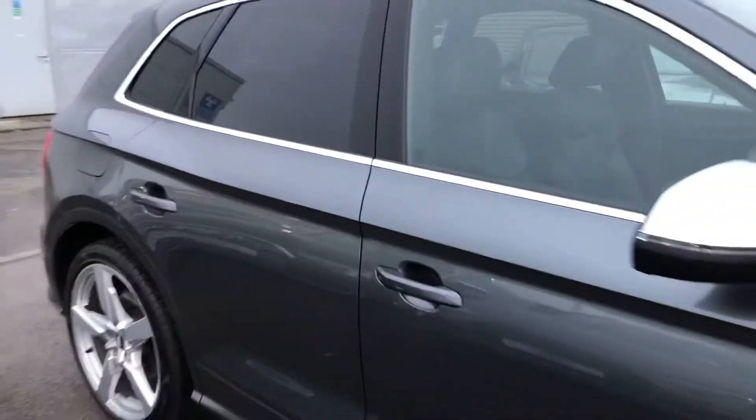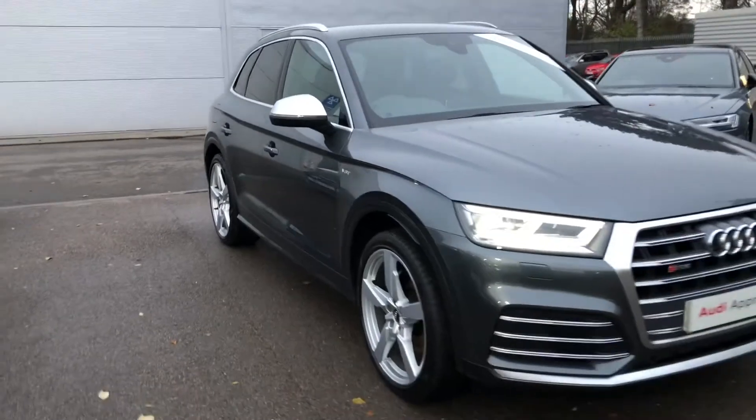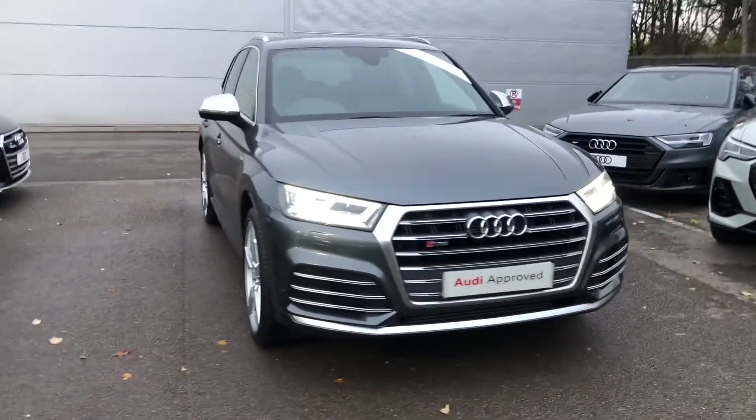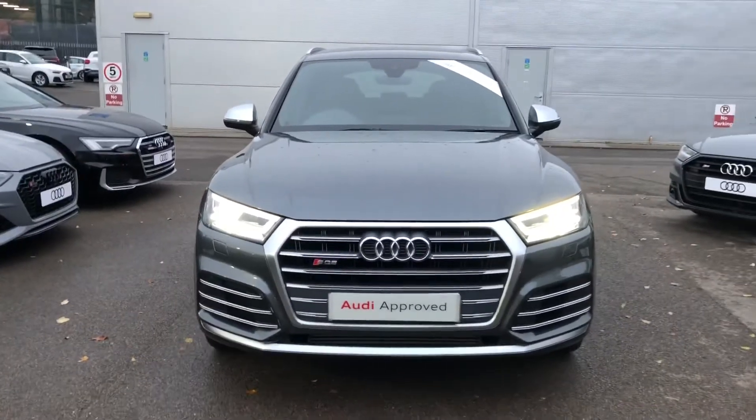So if you would like any more information on this Audi SQ5, please contact us here at Crewe Audi on 01270 864091. Thank you for watching.